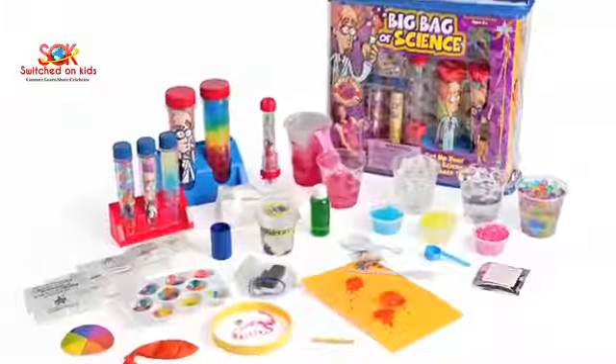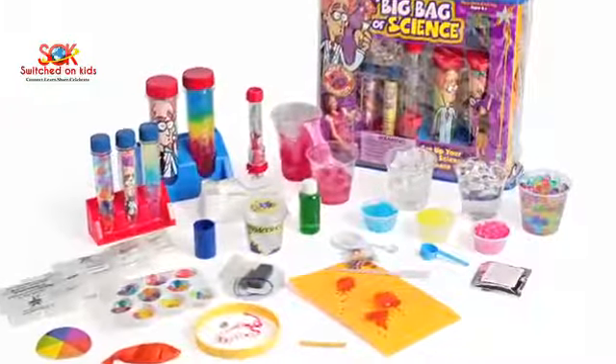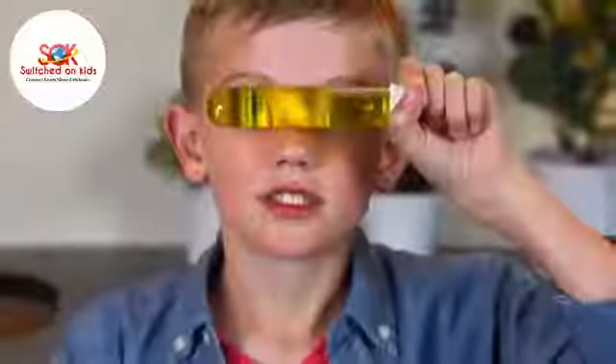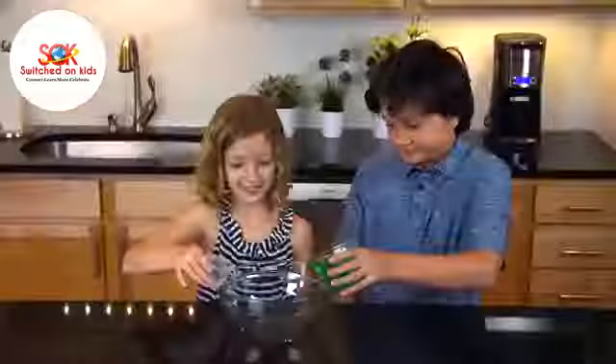Inside Big Bag of Science, you'll have fun with over 70 amazing hands-on science experiments. Make test tube googly eyes and then mix colors right on the tip of your nose.